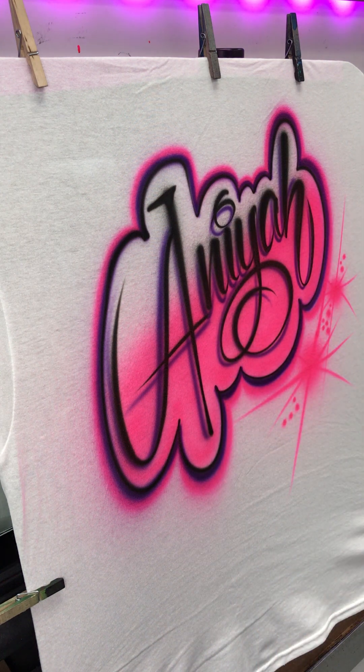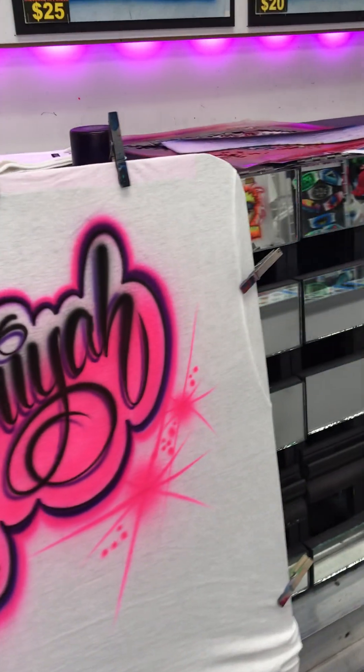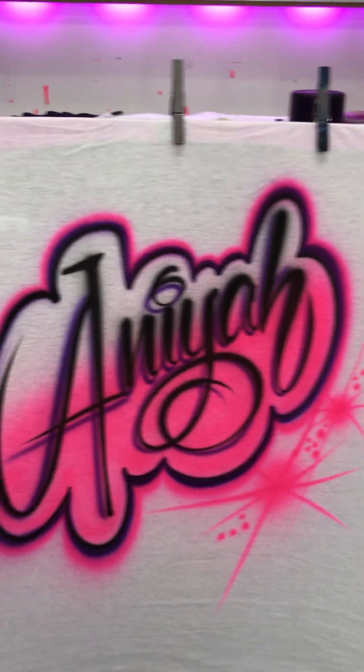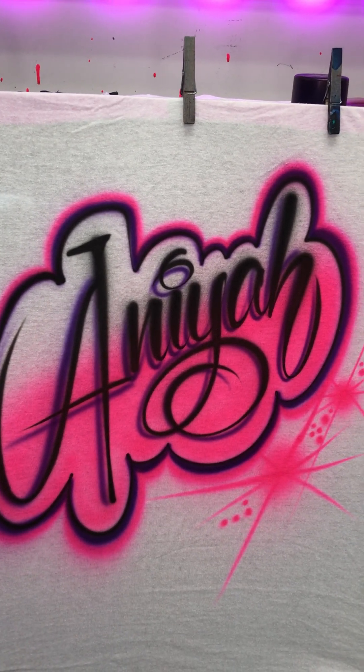So there you go. And what person wouldn't like that for their birthday? Once again, get your shirts at myairbrushshop.com. Thank you.